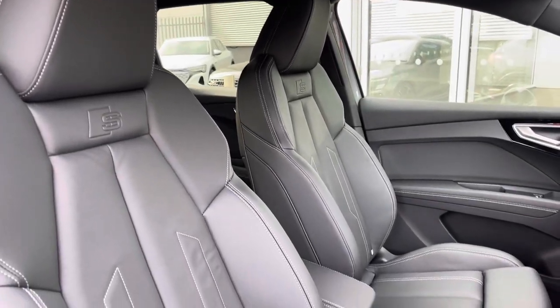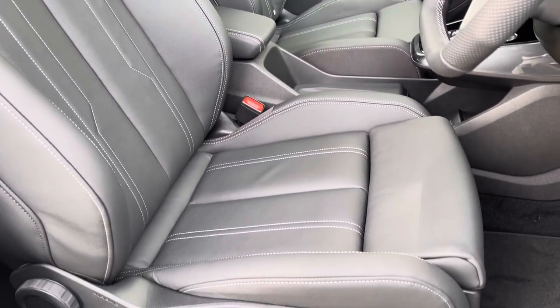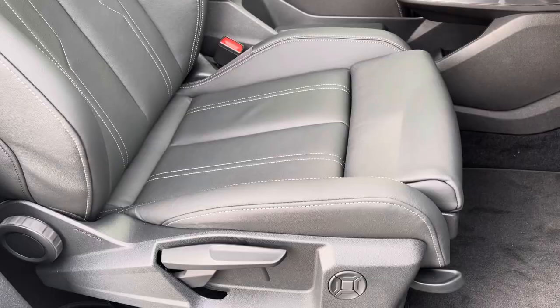The front seats are a sport style with the S embossed logo, and there's plenty of adjustment in these seats so you'll have no problem finding your correct driving position and maintaining great posture.